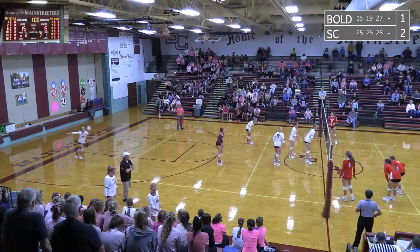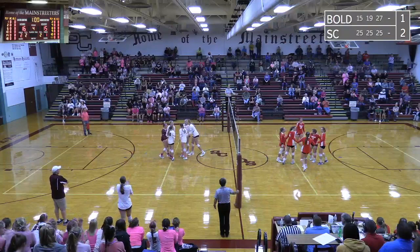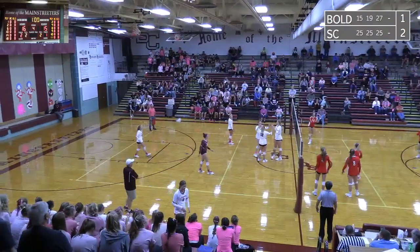Abby Meyer, a senior, will serve across. And short — a serve for Meyer. Nobody played it up in the back row for Bould. 16-15 Sox Center.